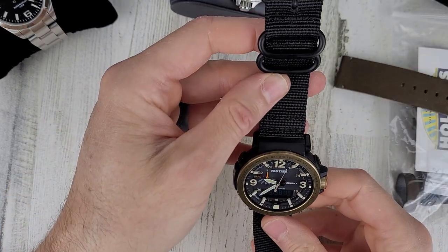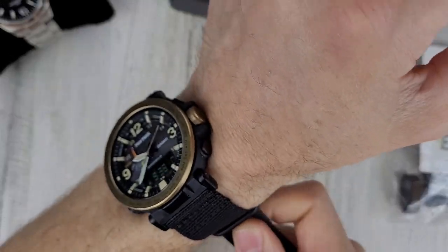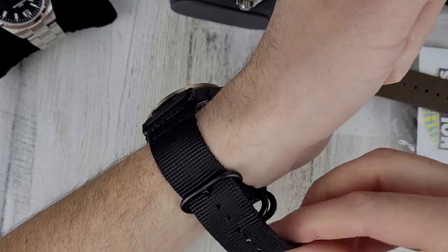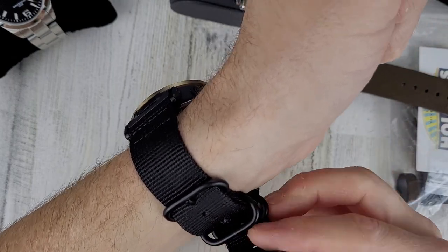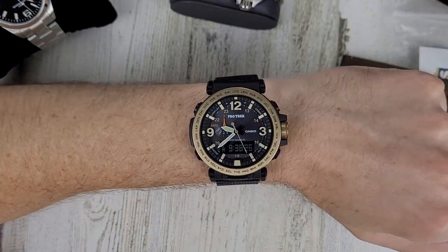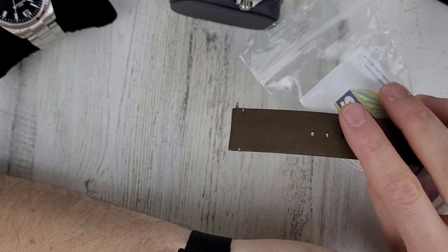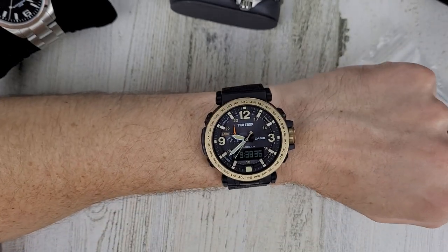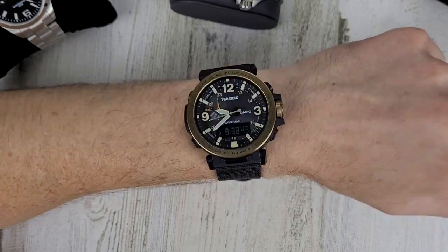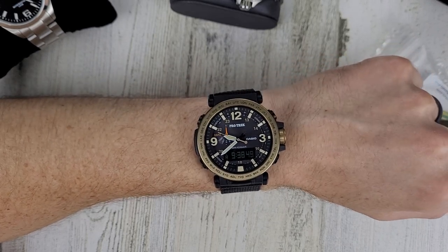Putting it on my six-and-a-half inch wrist — on the last position of this two-piece NATO strap. By the way, apparently someone trademarked the term 'NATO strap,' so I'm not sure if I'll get in trouble for saying it. So $260 for this one with the straps. If you want to make an offer on any of these, send me an email at wrongtimewatch@gmail.com. That will conclude this video — as always, thank you for your time and thank you for watching.